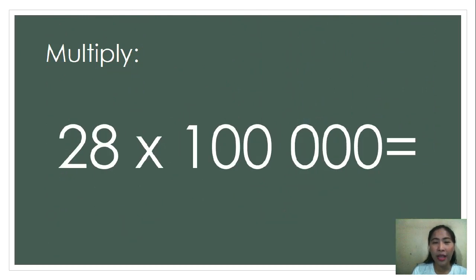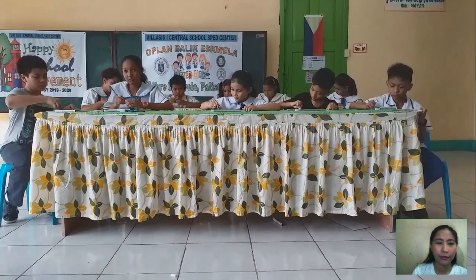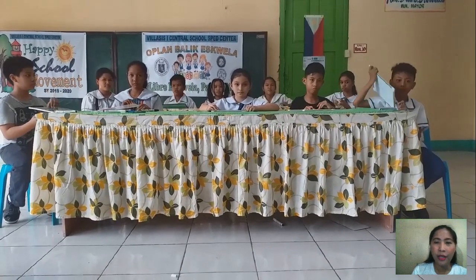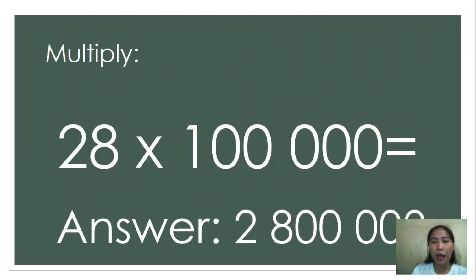Stop writing. The correct answer is 2,800,000. Why don't you give yourselves a very good clap? 1, 2, 3, go!